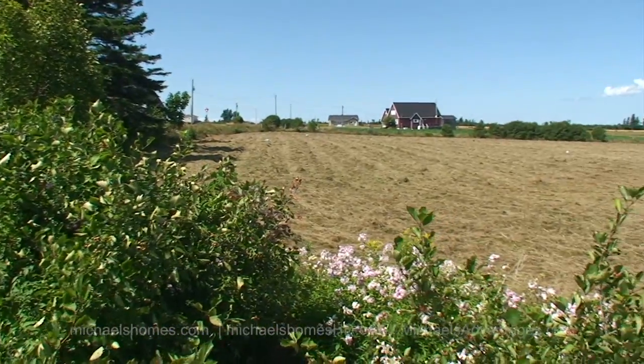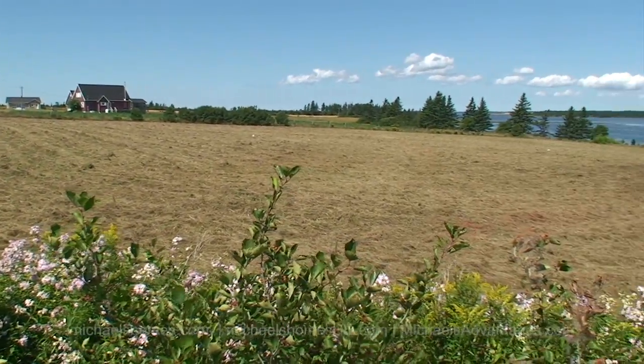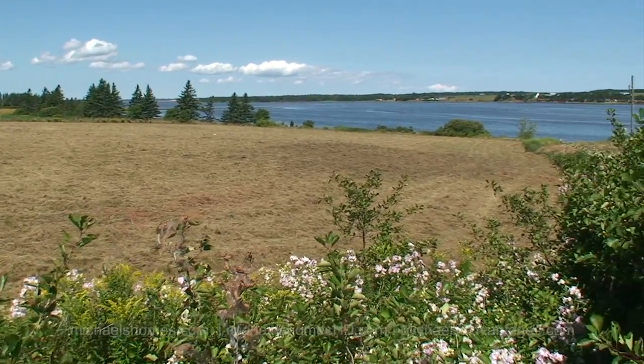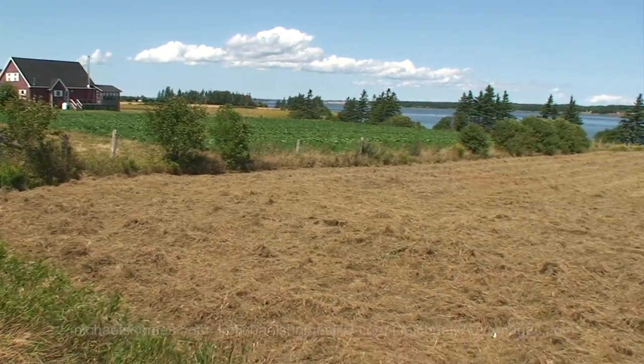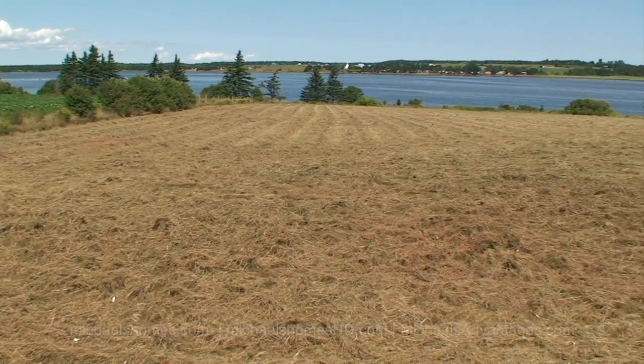We're just behind the monument here in the southeast corner. This is a view from the top of the hill — these are the water view lots, and at the water, obviously, the waterfront lots.